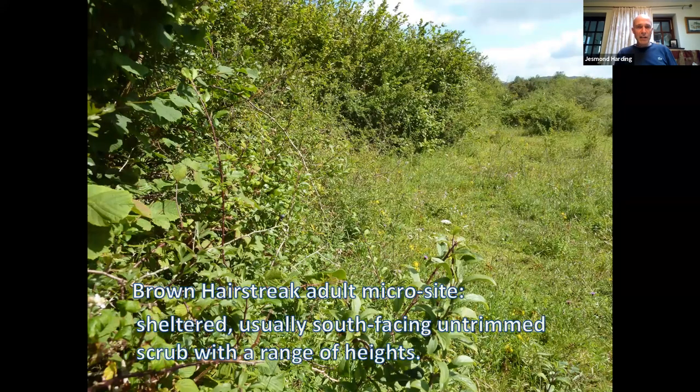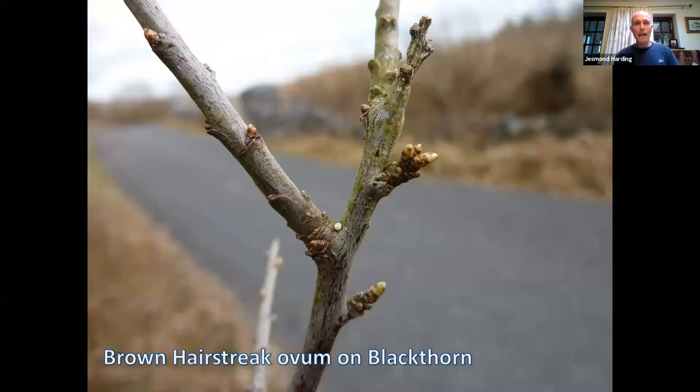The brown hairstreak adult microsite is sheltered, usually south-facing, untrimmed scrub with a range of heights. At the front of the hedge there is smaller scrub protruding from the main hedge, and if you look closely you can see it's a scalloped edge — not a straight line. These scalloped areas create little heat pockets, with young blackthorn here which is the breeding plant.